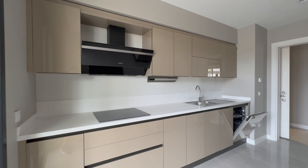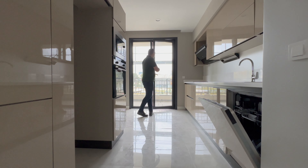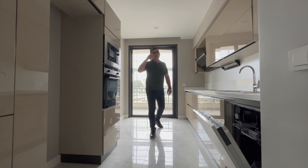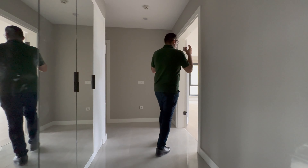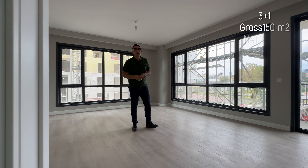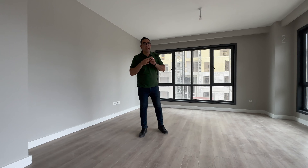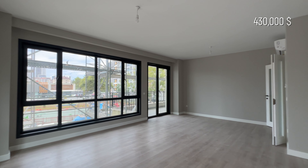The cabinets are cream and the countertop is white — the countertop brand is Franke. This door leads to the balcony, which I will show you further along. On this side we go to the salon, which is 30 square meters. This three plus one unit is 150 square meters gross and 110 square meters net, and the price of this unit is 430,000.